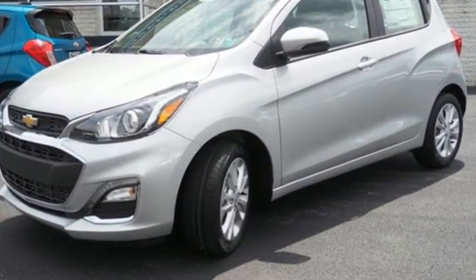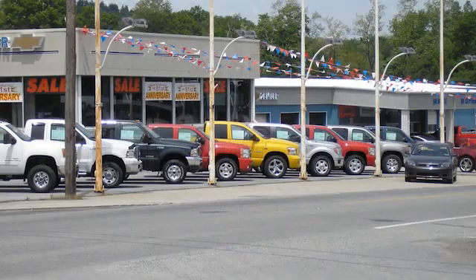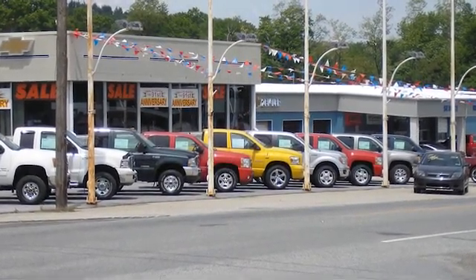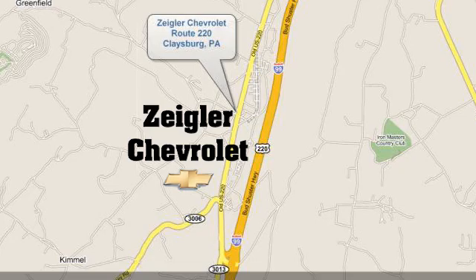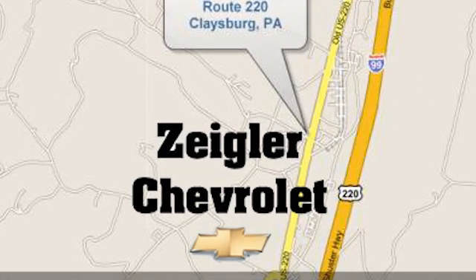The time is now — see it for yourself today. Ziegler Chevrolet is Central PA's car dealer of choice for new and pre-owned vehicles. We're conveniently located at 13153 Dunnings Highway in Claysburg, PA.